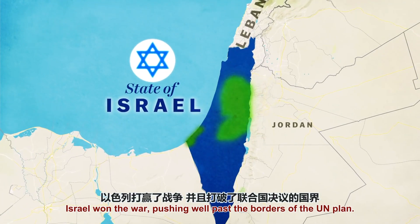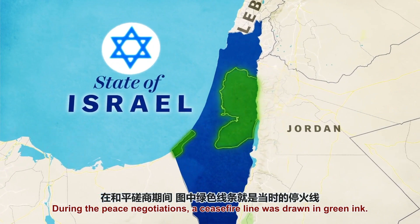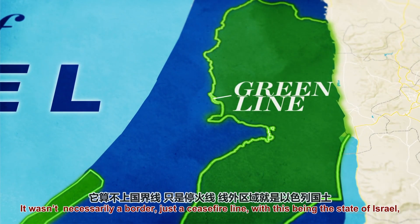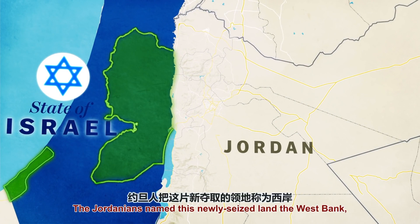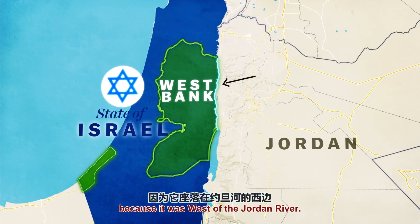Israel won the war, pushing well past the borders of the UN plan. During the peace negotiations, a ceasefire line was drawn in green ink — it became known as the Green Line. It wasn't necessarily a border, just a ceasefire line, with Israel on one side and this section being controlled by Jordan, who had taken control of it during the war. The Jordanians named this newly seized land the West Bank, because it was west of the Jordan River.